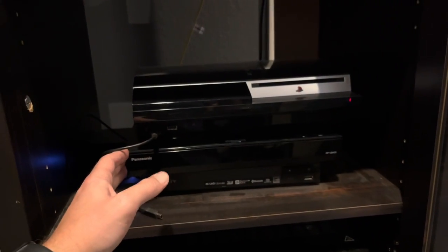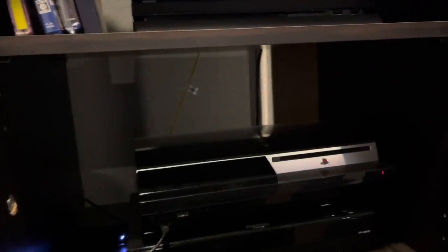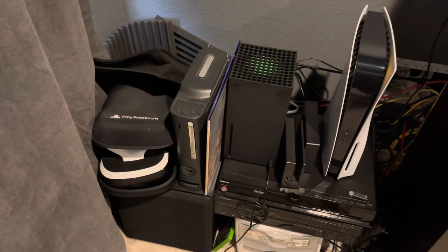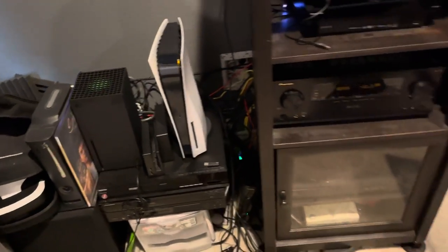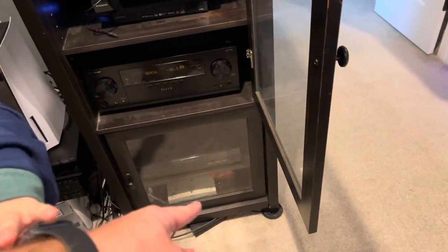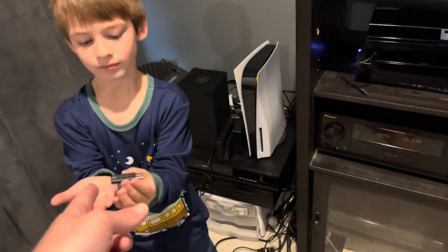I've got my PS5, Xbox Series X, my 360 for classic games, and my PSVR. There's one sub here and my other sub is underneath the pinball machine. I also have a record player and my Dreamcast down there, plus wireless headphones.